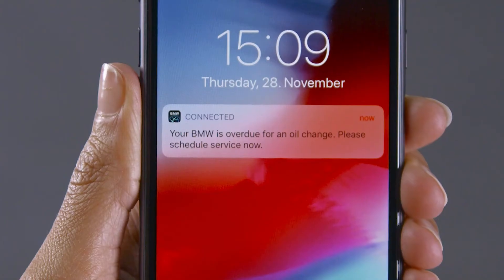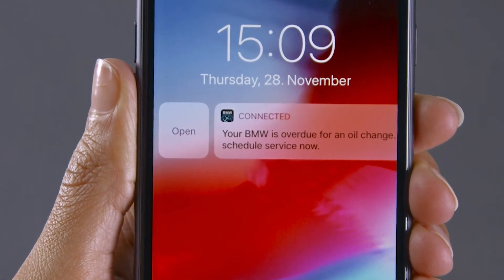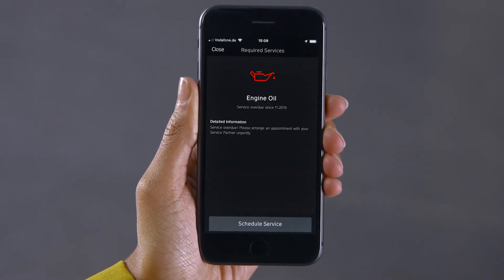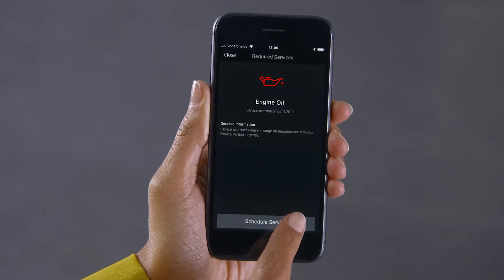Now you will receive relevant push notifications regarding your vehicle via the BMW Connected app. Tap the push notification to view details of the required service and tap on Schedule service.